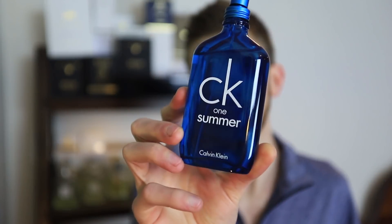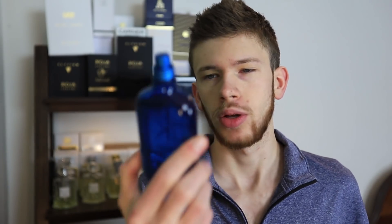The last fragrance I picked up last month is CK1 Summer 2018. I've done a full review on this one as well — you can go ahead and check that out. It smells nice, definitely nothing unique, nothing groundbreaking. I picked this one up for about $20 online, which is about the average price you can get these CK1 Summer fragrances for once they hit discounters. That's a solid price.